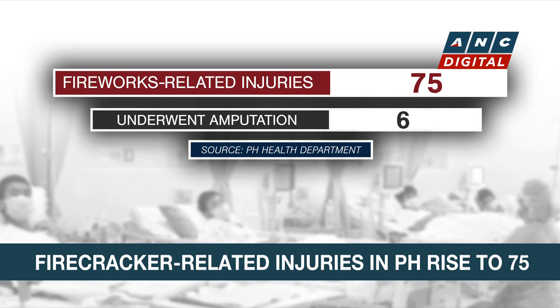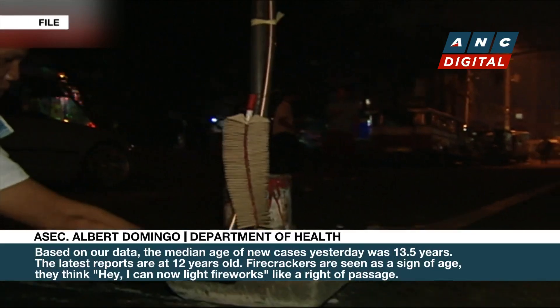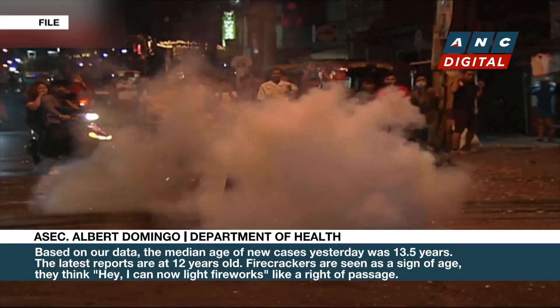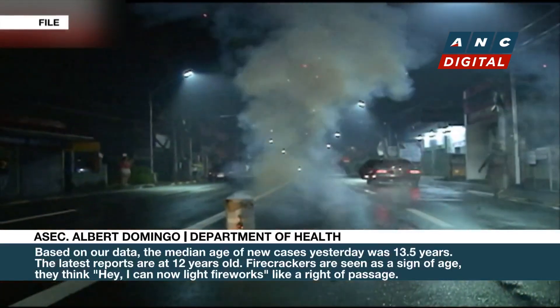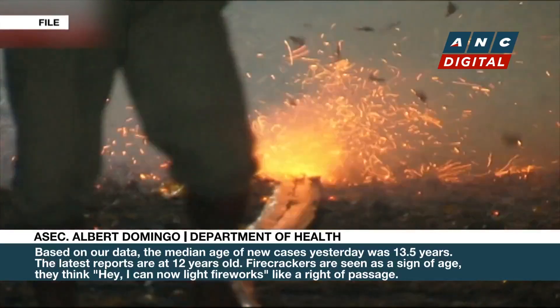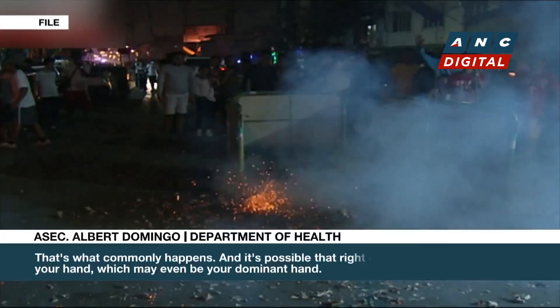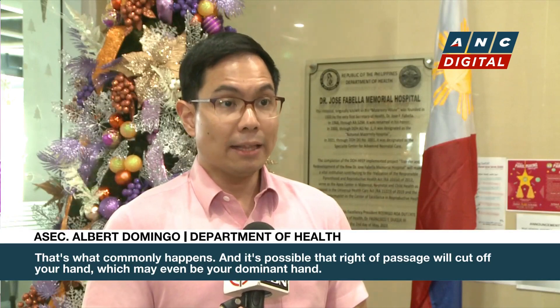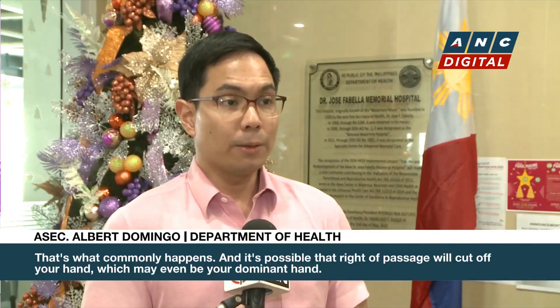Unfortunately, victims of firecracker injuries are getting younger. Sa datos natin, ang median age ng mga new cases, kahapon 13.5 years. Ngayon, yung pinaka-latest report, 12 years. Yung paputok na yan, minsan sasabihin, baka nga para bang sinyalis ng pagkalalaki. Kasi, uy, kaya akong magsindi ng fireworks. O kaya parang right of passage. Karaniwan nangyayari yan. E kung ang right of passage na gagawin mo ay mawalang ka ng kamay, at lalo na kung ang kamay na ito ay yung tinatawag na dominant hand.